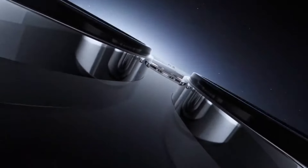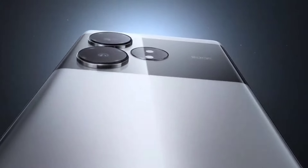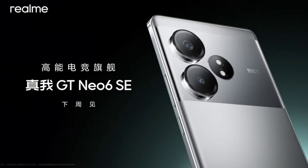Have you heard of the most affordable 16GB RAM smartphone? Realme is working on it and Realme is coming with a Realme GT Neo 6 SE — a mid-ranger that is coming with 16GB of RAM.